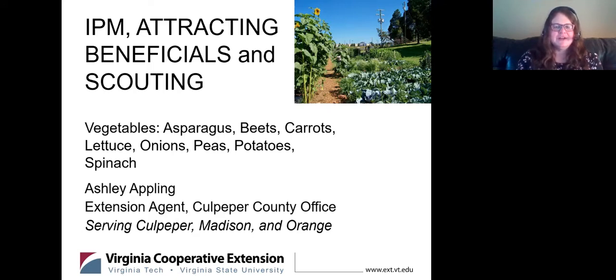Scouting is kind of woven in between all those topics. Basically it's getting out in your garden and not just looking at it from your window — actually getting out there and seeing what the plants are doing, whether they need watering, whether they're having insect issues you can identify, or maybe some kind of disease issue. We'll be talking about tomatoes in the next upcoming class at the end of April.